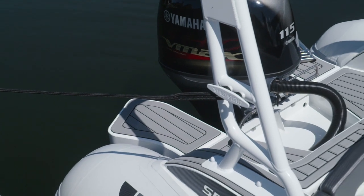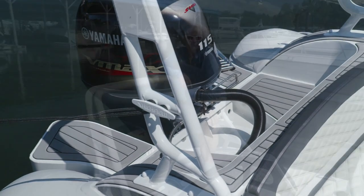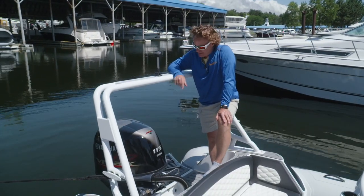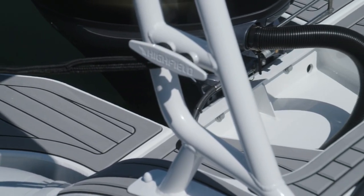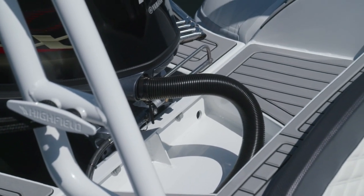Perhaps my favorite feature is this level boarding platform at the stern. Getting into an inflatable boat, especially in a bit of a swell, is a real pain, but with this low-level boarding platform and two side steps to either side of the engine, this boat will be really easy to get in and out of — especially with a four-step re-boarding ladder.